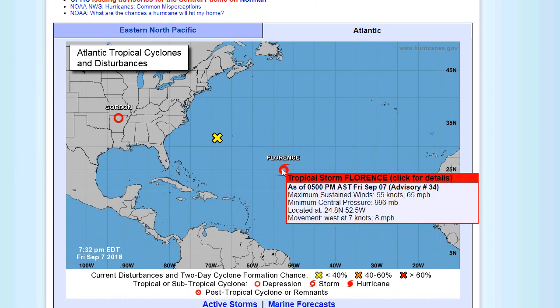Florence is a tropical storm. Fortunately, it's weakened to 65 miles an hour and its movement is west at 8 miles an hour.